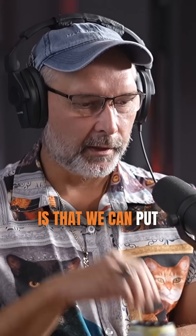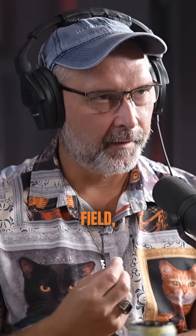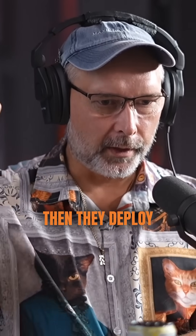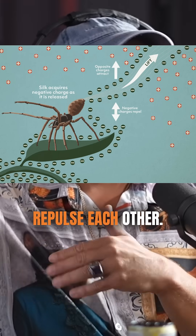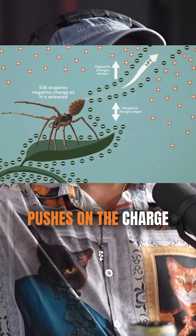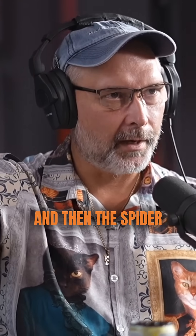What we underappreciate is that we can put this electric field to good work. In fact, there are species of spiders that can sense the electric field, and when it's at its strongest, they deploy a piece of spiderweb that is negatively charged. Negative charges repulse each other, so the charge of the ground, which is negative, pushes on the charge that the spider deploys, which is also negative, and then the spider floats.